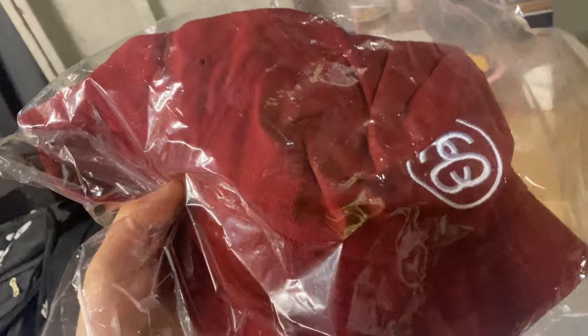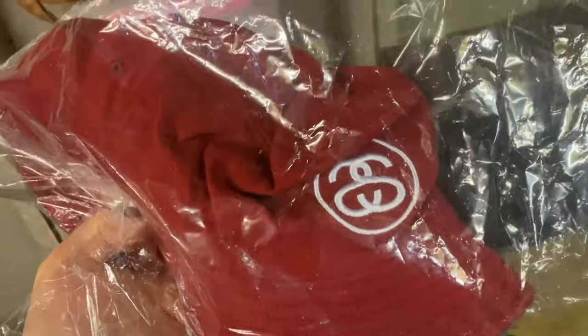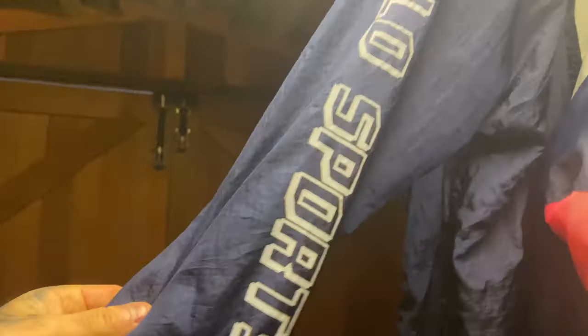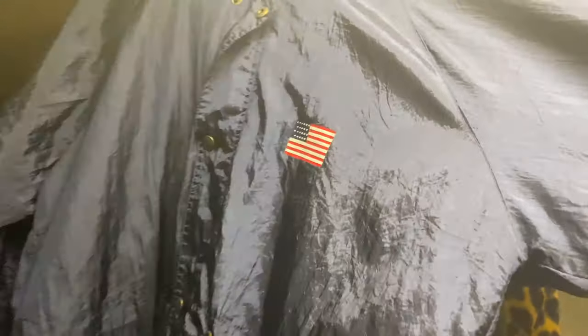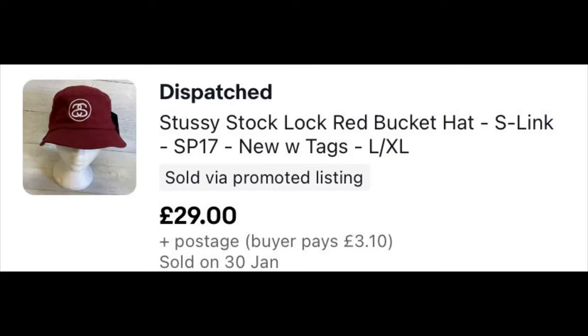Then we have this Stussy cap — well, it's actually a bucket hat. This owes me about a pound, brand new with tags. Some of you may remember a video I did before lockdown where I bought a ton of designer clothing, but a lot of it turned out to be fake. I still have some of it — that's all my fake bootleg stuff up there. This Balenciaga fleece, for instance, if genuine would be worth around £1,500. But this Stussy hat owes me next to nothing and sold for £29 plus postage.